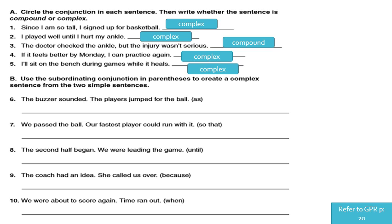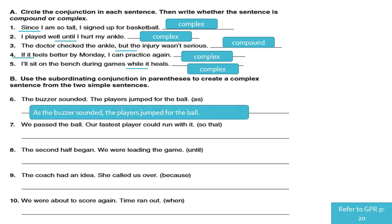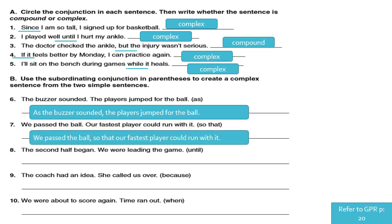Use the subordinating conjunction in parentheses to create a complex sentence from the two simple sentences. Number one: 'The buzzer sounded. The players jumped for the ball.' Using 'as': 'As the buzzer sounded, the players jumped for the ball.' Number two: 'We passed the ball. Our fastest player could run with it.' Using 'so that': 'We passed the ball so that our fastest player could run with it.' We have to add a comma before 'so that.'